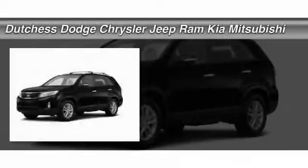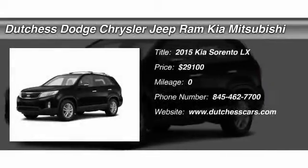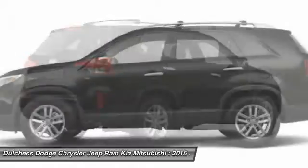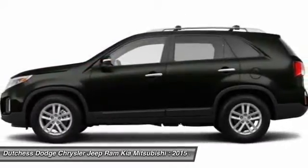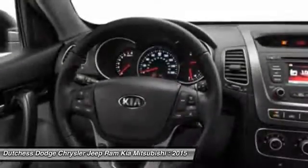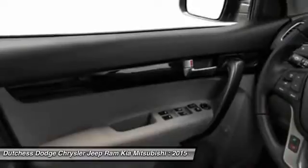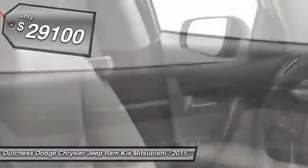The 2015 Kia Sorento. The Kia Sorento is a comfortable riding, powerful, compact SUV loaded with impressive standard features. Take one look at its stylish, sleek design and you'll want to cross over to a Sorento. And it's priced below $30,000.